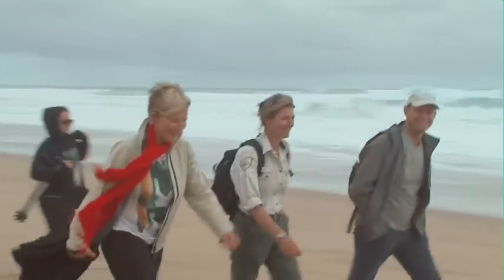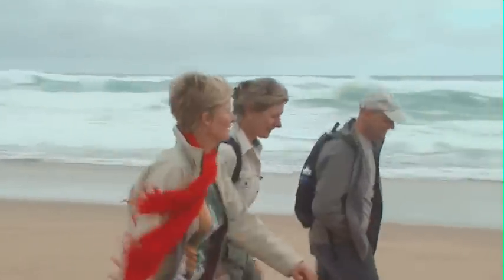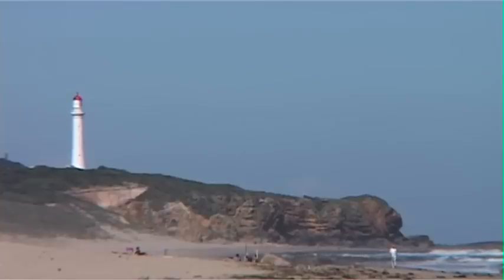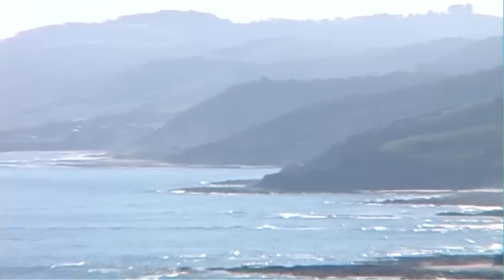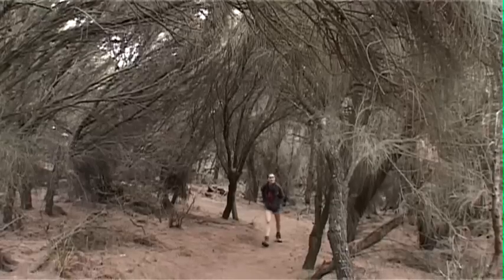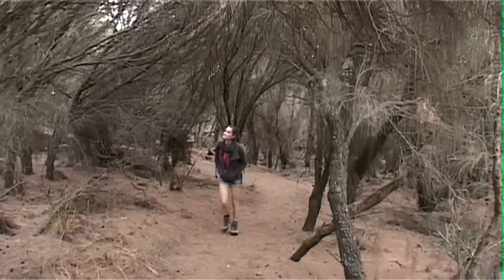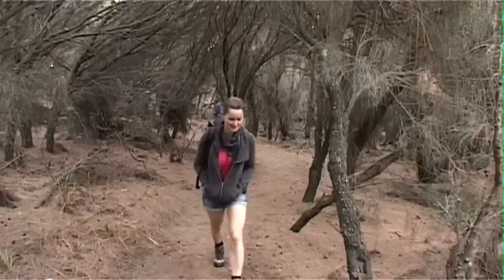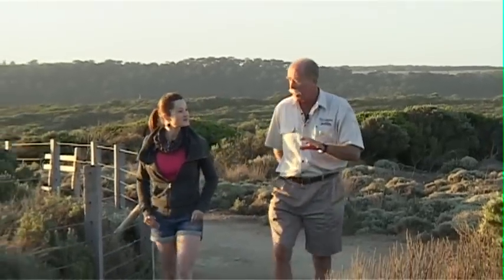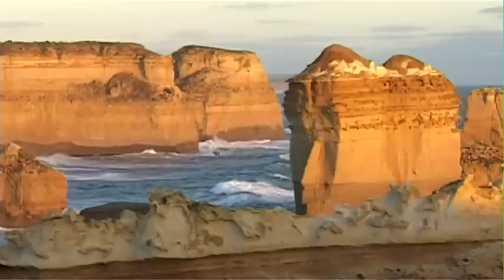The Great Ocean Walk begins on Victoria's spectacular Great Ocean Road at Apollo Bay and takes hikers to wild sandy beaches, lush rainforests and some of Australia's most dramatic cliffs. There are numerous individual stretches of this 100km trail, each with their own unique appeal, such as the Lockhart Lantern Walk, best enjoyed as the sun sets over the Bass Strait.